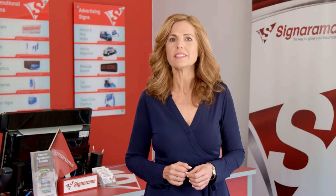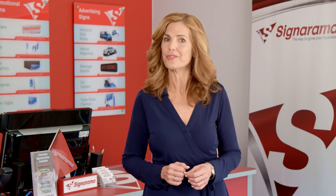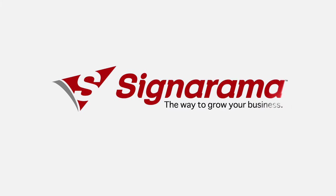Contact us today to learn more about our digital printing services or for a free consultation and quote. Cynorama — the way to grow your business.